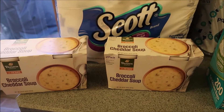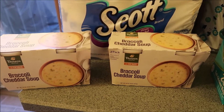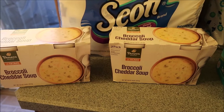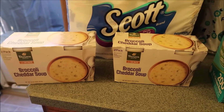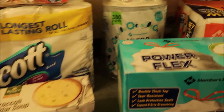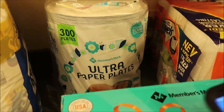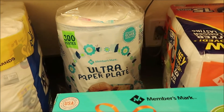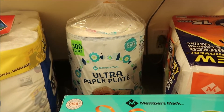Then I got two of the Panera Broccoli Cheddar Soups. They were $9.98. I got one for myself and one for my co-worker because she absolutely loves it and asked me to pick her up one if we went, so I did. And then the next thing we got is the paper plates. These are the Members Mark, which is the Sam's Club brand, and those were $16.28.